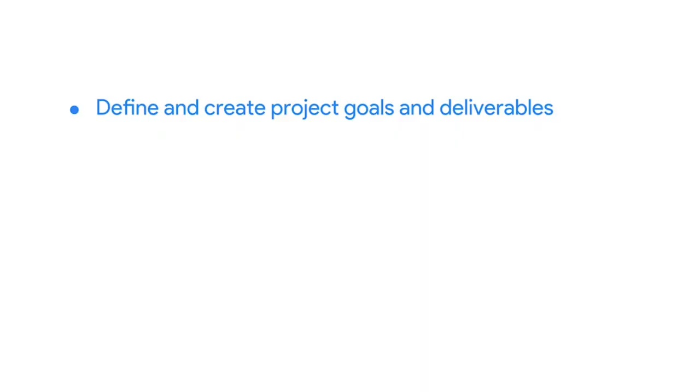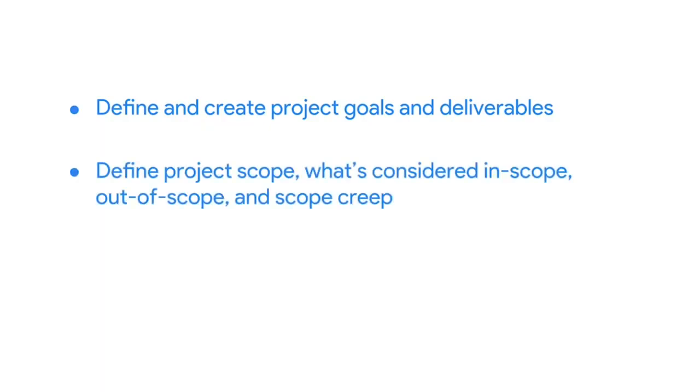Welcome back. By now, you should have a better sense of how the different parts of initiation come together to form the beginnings of a project. You've outlined the key components of project initiation, and most importantly, you've learned that a lack of preparation during this stage can lead to problems later on. We're going to continue honing your project preparation skills. Once we're done here, you'll be able to define and create project goals and deliverables, define project scope — the boundaries of your project — identify what's in scope and out of scope, and recognize scope creep, something you'll need to keep a close eye on to help you reach your project goal.